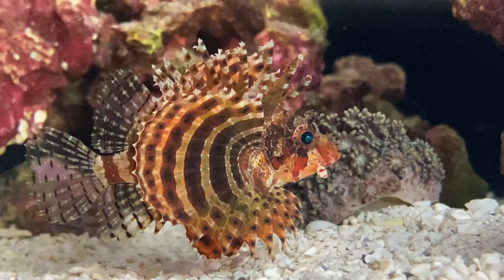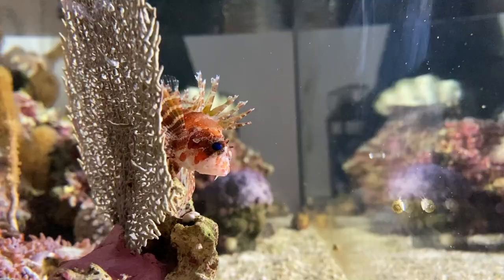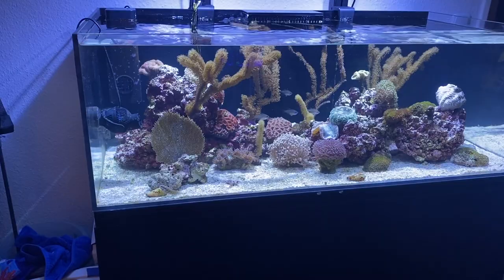In nature, these animals often come together in small groups, especially for mating. In the aquarium, it is no problem to keep them alone.